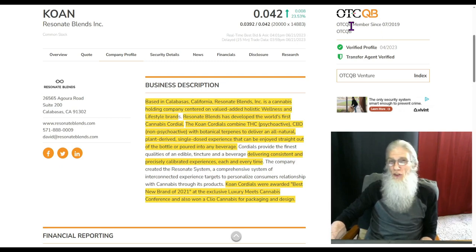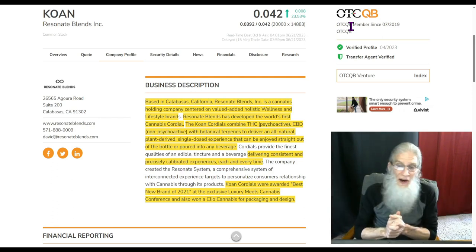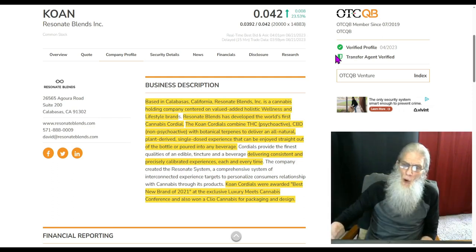We call this the better tier. It's better because the companies must audit their financials — they have to use a CPA. That makes them better than the pinks, which just gives us disclosures, just numbers with no accounting. And we've got both of those green ticks we're always looking for: verified profile and transfer agent verified. A lot of important information is represented by those green ticks.